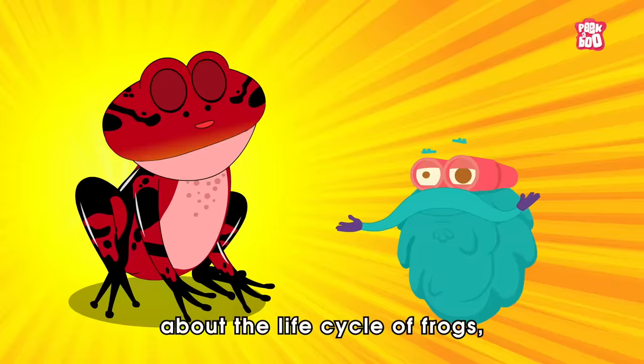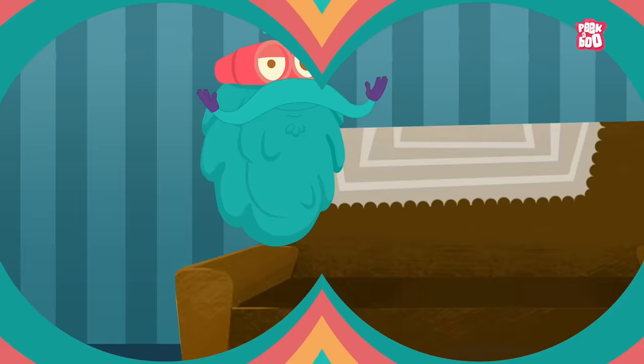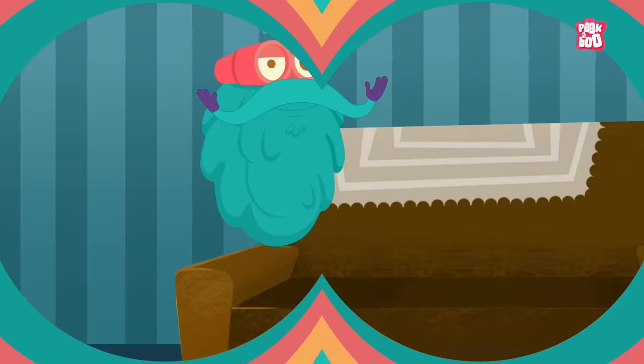And if you want to know more about the life cycle of frogs, please check out our video on the same. Sketching Time! Today's sketch of the day goes to Aaron Rijal. Hope you learned something good today. Until next time, it's me, Dr. Binox, Zooming Out!